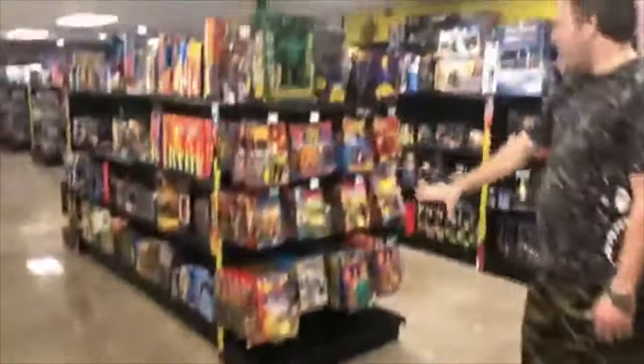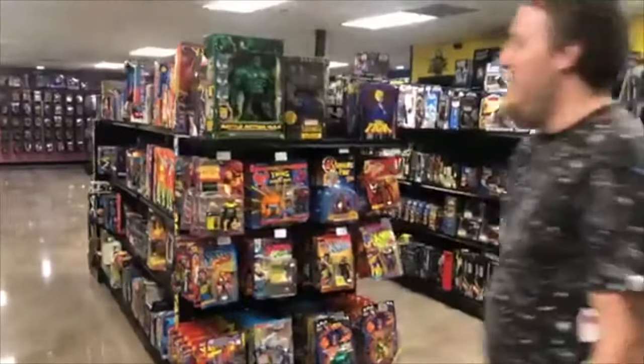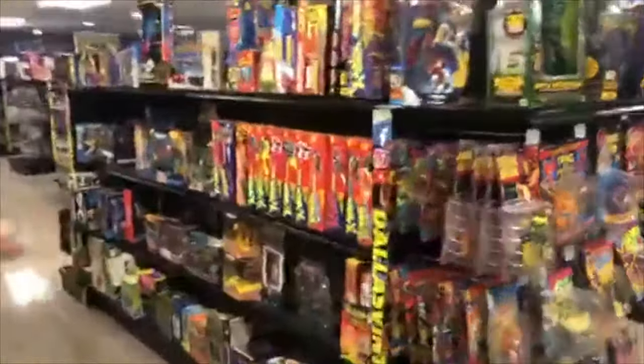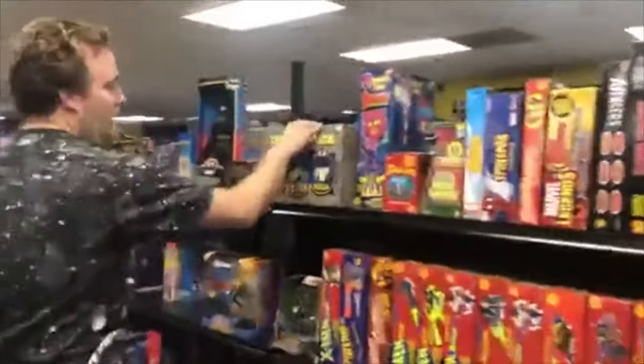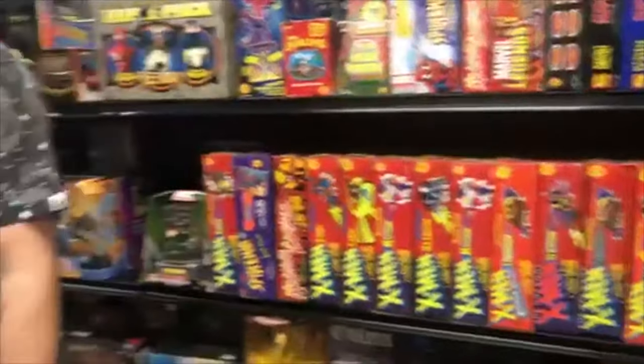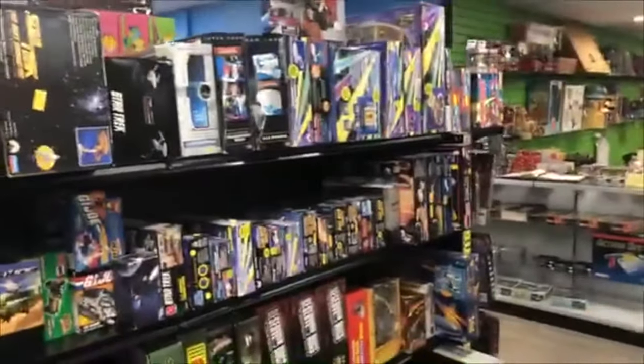We got lots of superheroes over here, going for a Marvel theme — a little bit of Marvel, a little bit of DC. Still going through lots and lots of product, guys. So much more. G.I. Joe and Star Trek, some Jurassic Park down here.